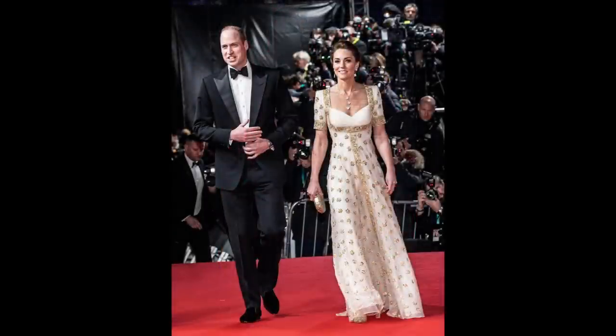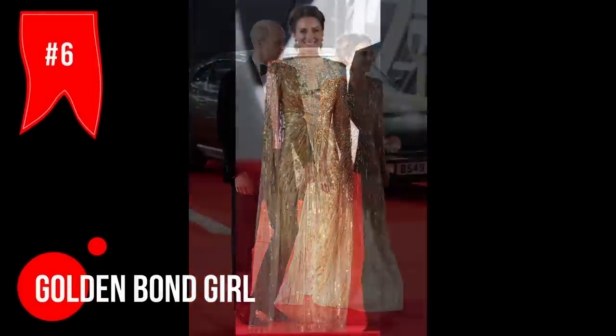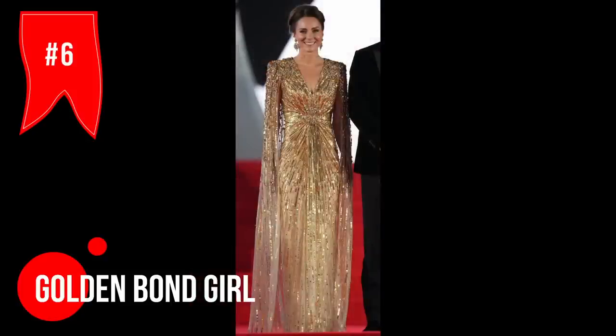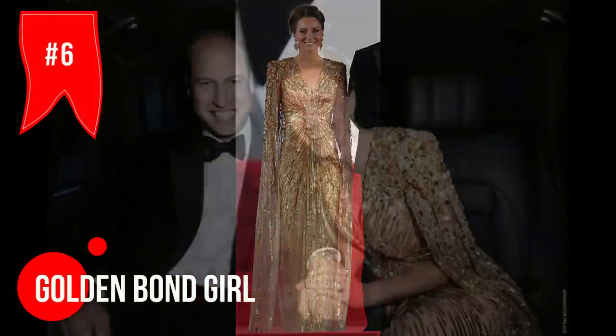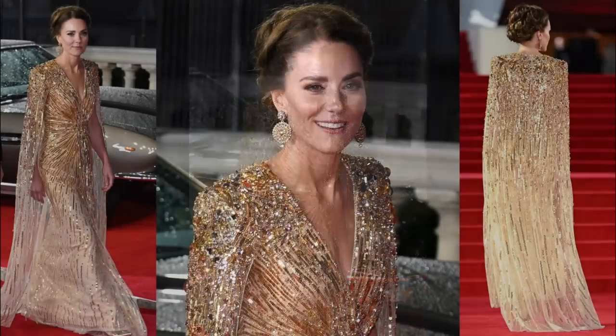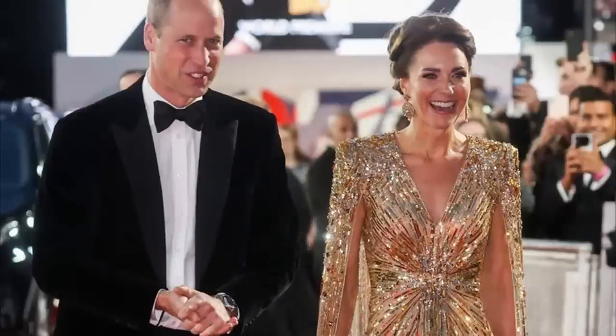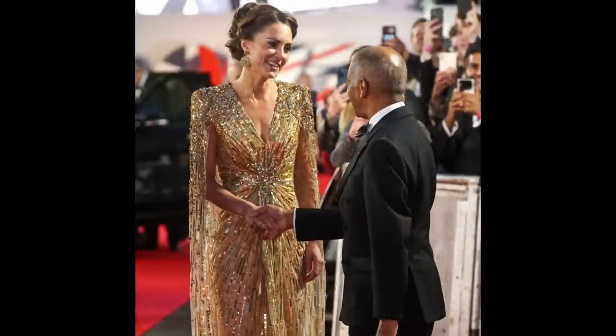Kate is always killing it with her fashion choices. In September 2021, Kate made an epic comeback with her first time in an evening gown in over a year and a half because of the pandemic. Her dress was an incredible shimmering number by Jenny Packham, designed in collaboration with the James Bond Movie Production Company. It was a tribute to the iconic scene in Goldfinger where Jill Masterson gets covered in gold paint. Fans were loving it, and media outlets were obsessed with every detail of her incredible look.